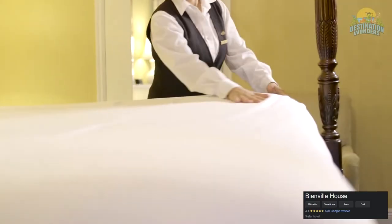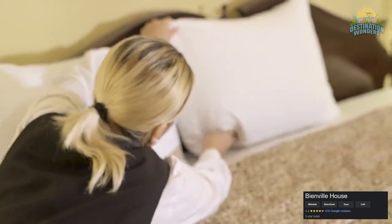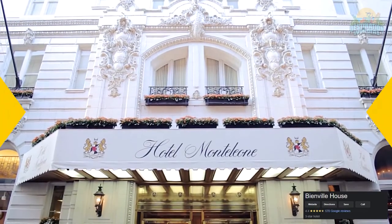Pet-friendly, but be aware that the hotel charges a non-refundable fee for pets. The hotel is adjacent to upscale shopping if you're so inclined.